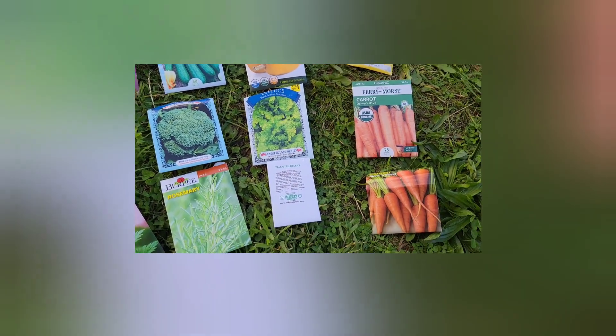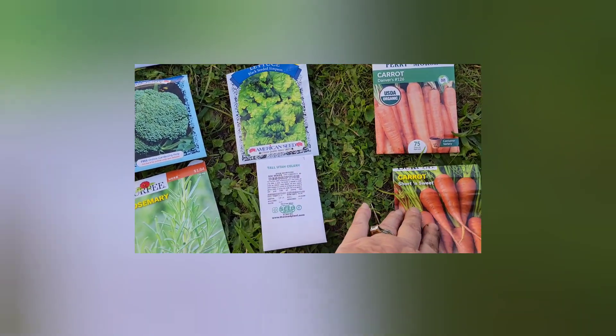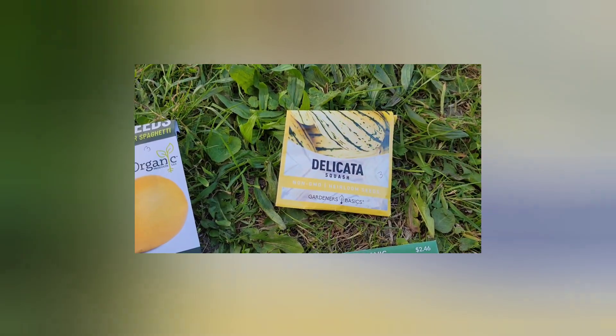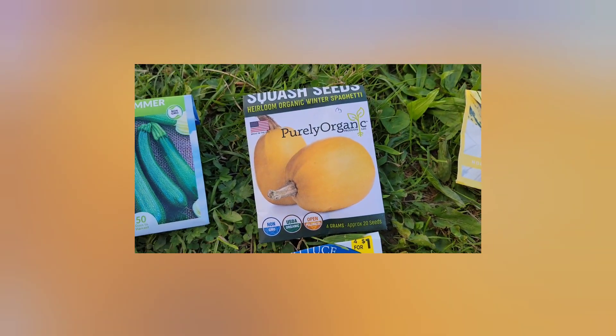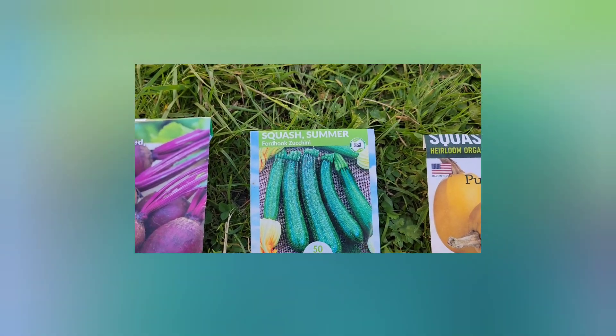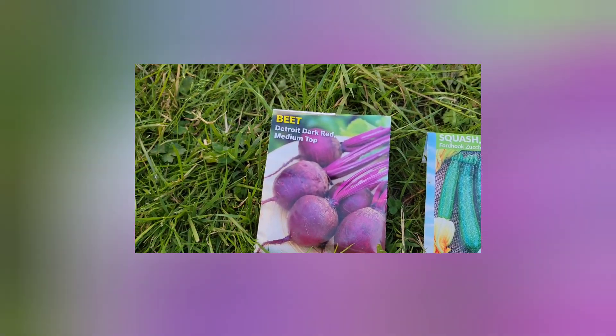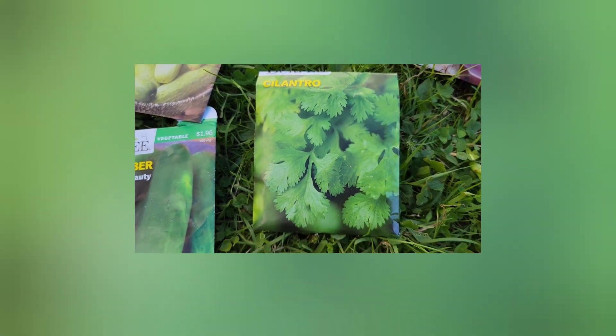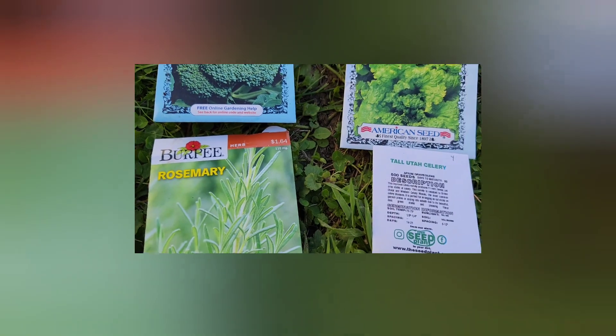Alright, I figured I'll just show you what I planted. Just planted some of these. These are the carrots I planted, the delicatas, the spaghetti squash, my zucchinis, my beets, the cucumbers — one is a pickling. I have to plant some cilantro, some parsley, rosemary, some celery, lettuce, broccoli.